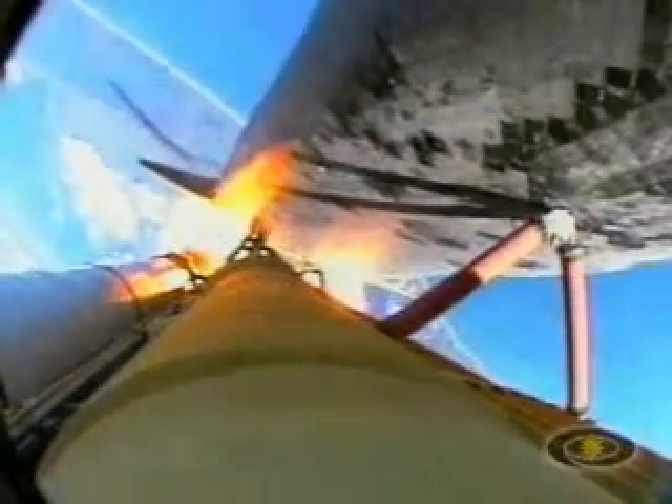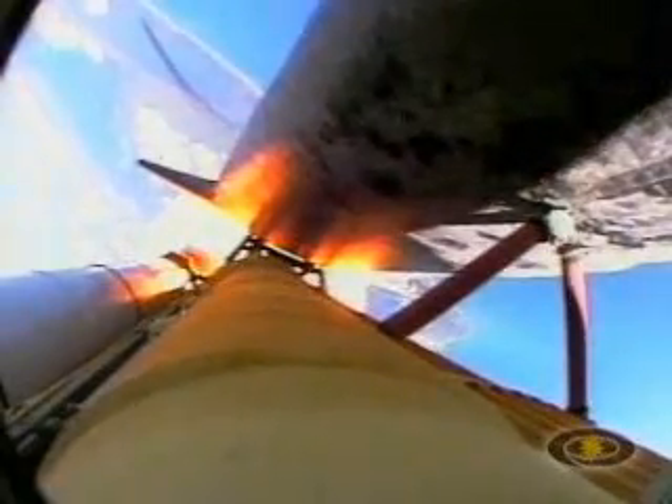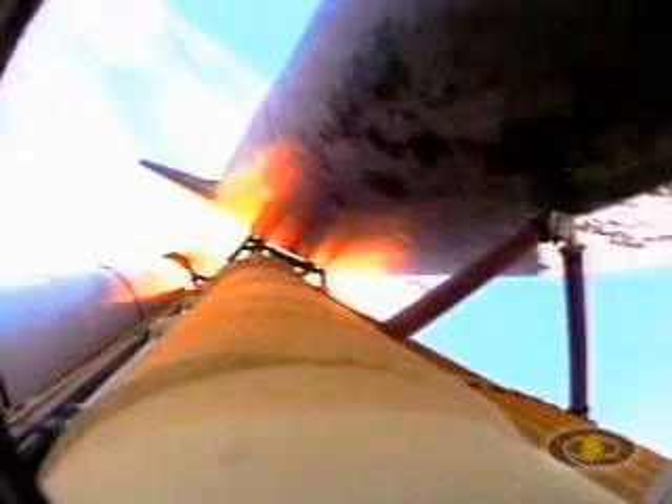All systems remain go for Discovery. Altitude now at nine miles, six miles northeast of the launch pad. Speed now at 2,000 miles per hour. Altitude 18 miles, 14 miles northeast of the Kennedy Space Center.